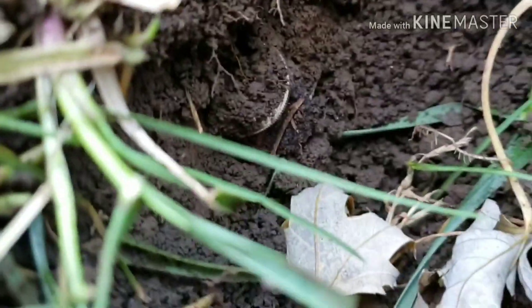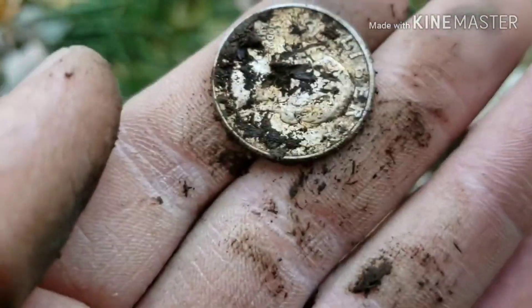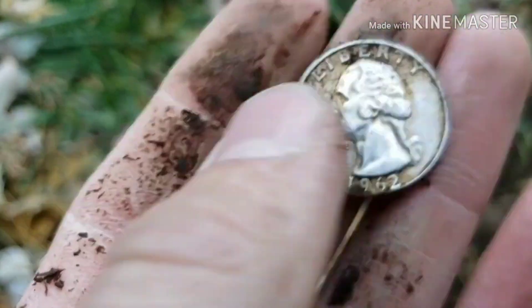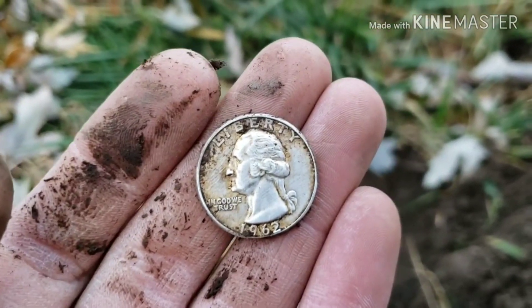I'm not down too deep in the sidewall. Look at that — that's going to be silver, no doubt about it. Let's see what we got for variety. It's just a Washington. Nice clean wipe there, it's got a Denver mint mark. 1962. I'll take it though — that's still a cool find. Silver number one for the day. Let's see if we can get something else.